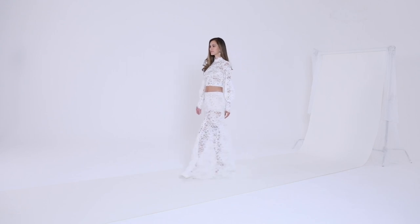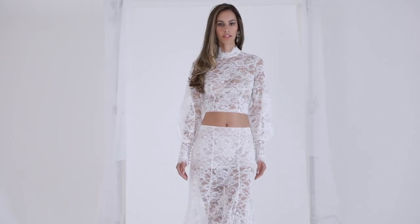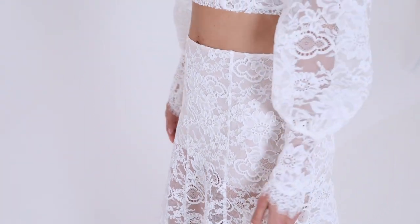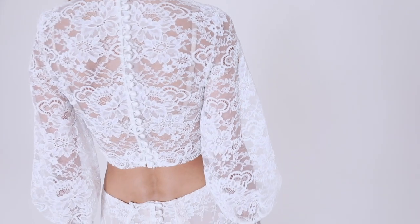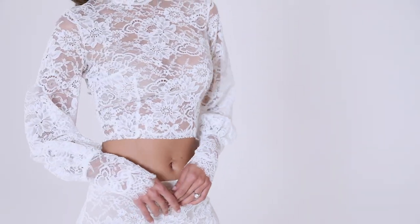A modern upgrade on traditional bridal wear, the Roxy shrug with Roxanne skirt is daring but sophisticated. Kept soft and sheer, the paneled lace fishtail skirt is paired with a high-neck balloon sleeve shrug which has been inspired by Edwardian era tailoring for a modern twist on classic bridal wear.